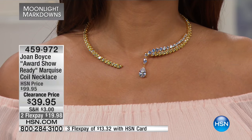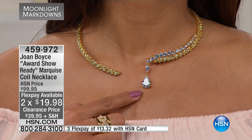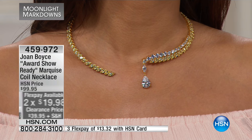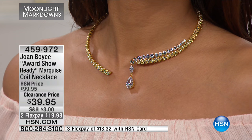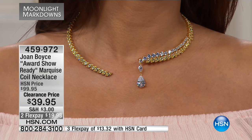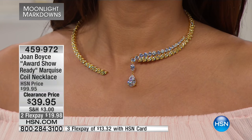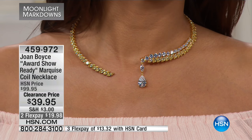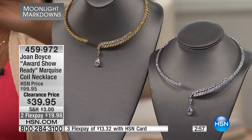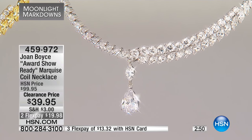I remember the first time I saw this necklace — I was watching at home like many of you are — and I remember thinking it was the coolest thing, because it's different. It's almost like a diamond collar, but because of the way it's open, it gives you more of a freedom of look when you're wearing it. You're going to get it in your choice of either the gold tone with the jonquil yellow stones — that's the one Valerie's wearing — or the silver tone with clear stones, giving you all the look of white diamonds, or gold with white and yellow diamonds. It is so pretty and so glamorous.